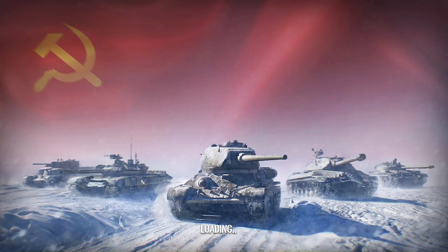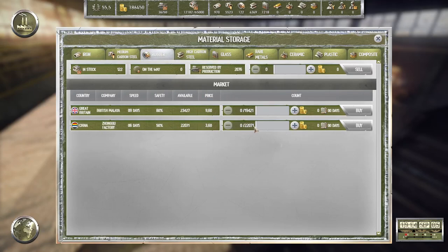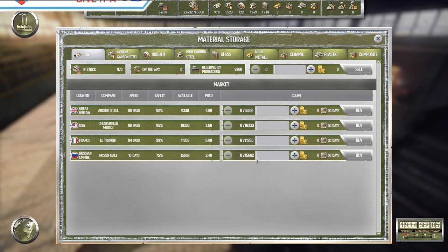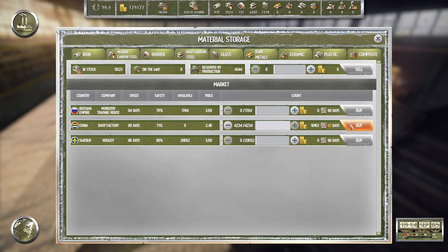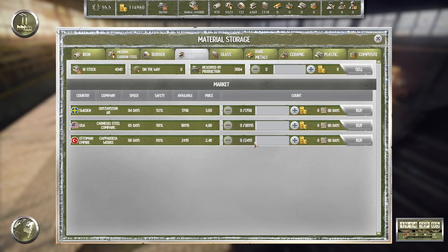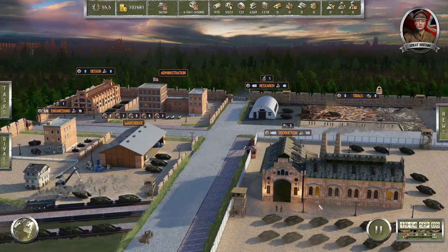We're low on rubber and iron — let's order some. 960, that is expensive — we only get half so let's get 10,000. Iron — 10,000. Medium carbon steel — let's get everything. All right, go.